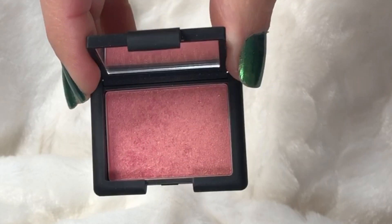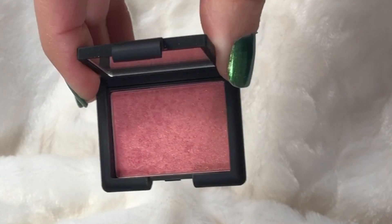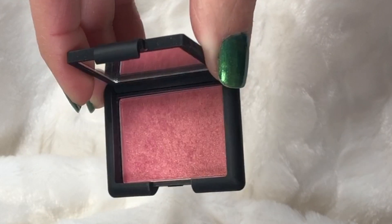The next thing I have is a deluxe size NARS Orgasm. This one is just to hit pan. I think I've used it maybe two or three times, so that might take a while. I don't know how deep it is — I suspect it's not super deep, but it looks pigmented. It's been a very long time since I've used it so we'll have to see how that goes.